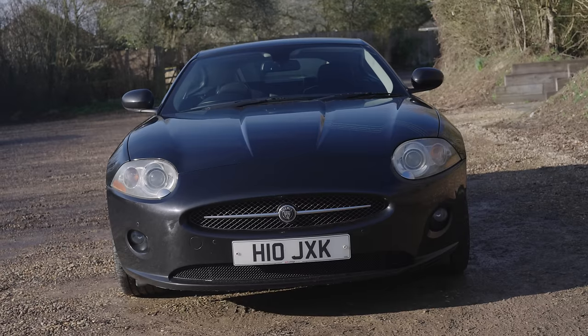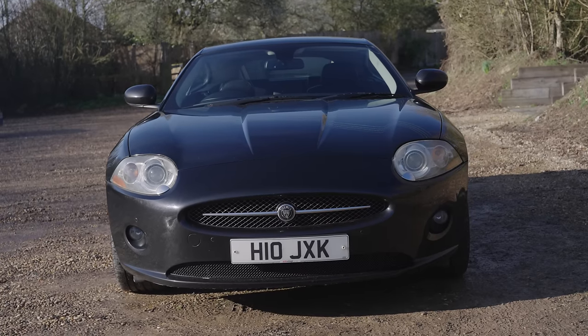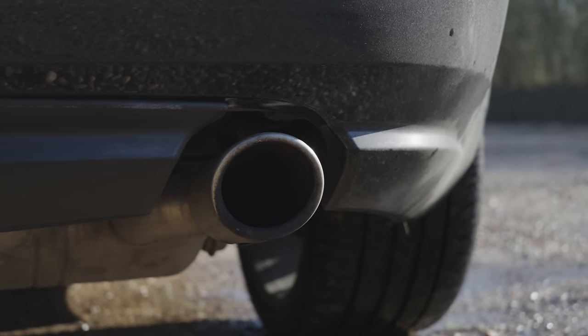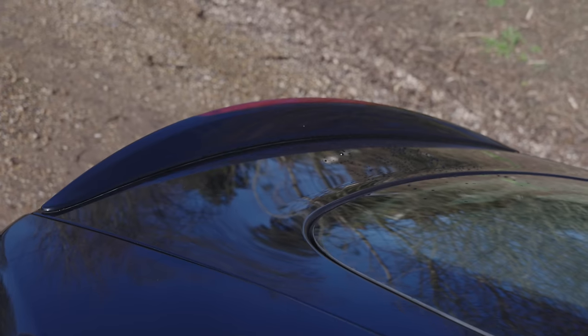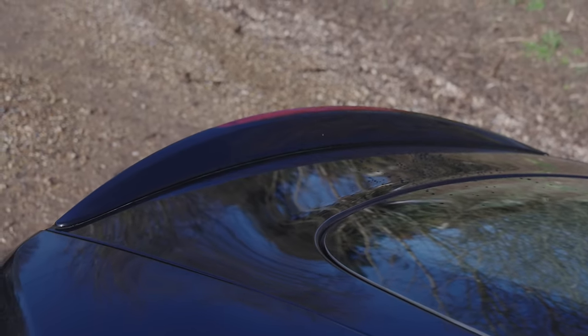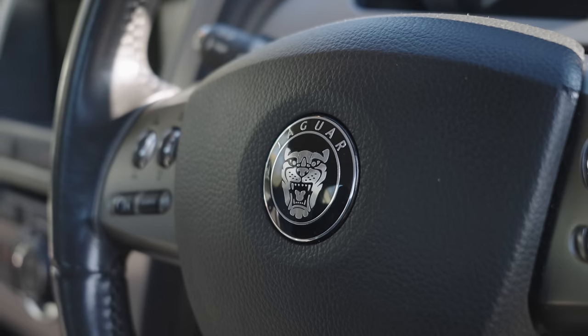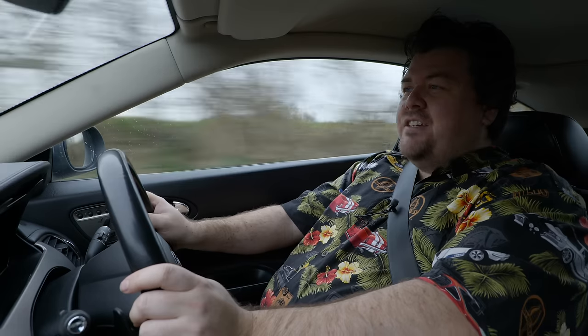And I am absolutely delighted to finally be able to make this video, because I firmly believe not only is this the cheapest of the second generation XKs, I think it might also be one of the best — and more than that, could be the most sensible yet still special car you can buy for less than £10,000. And why is that? Well, stay tuned to find out in today's episode of JM on Cars.